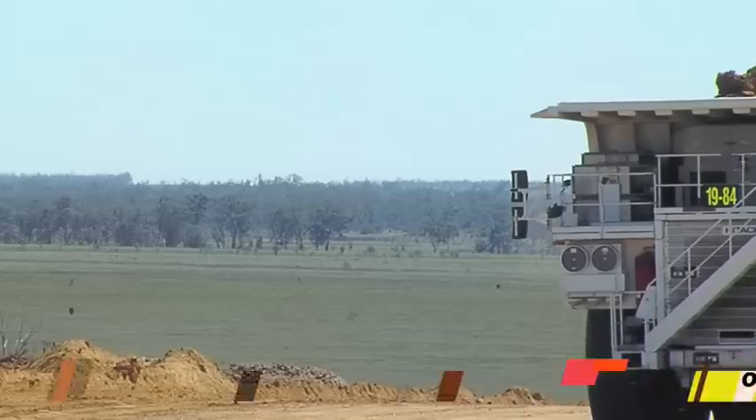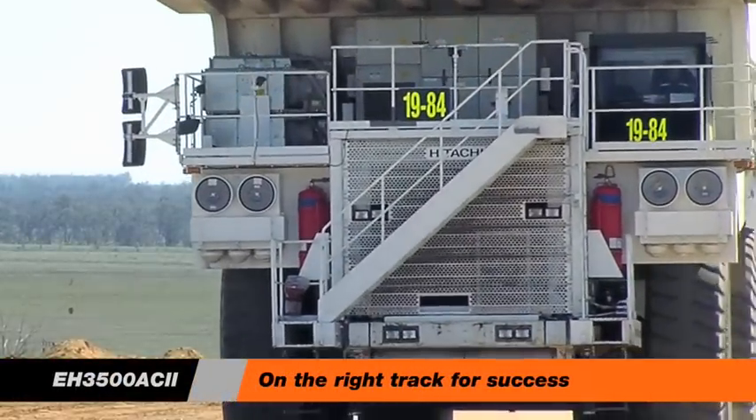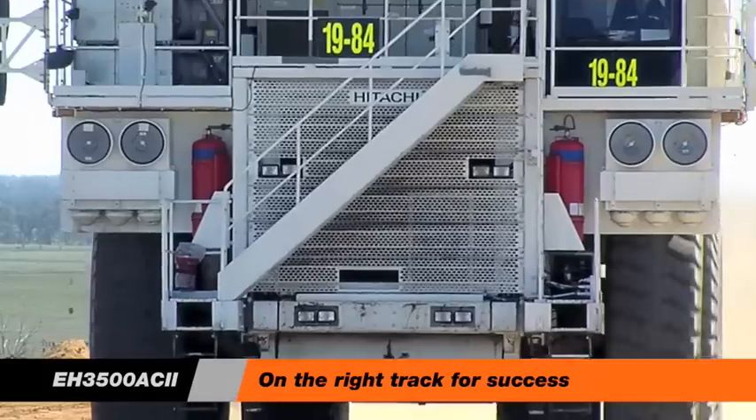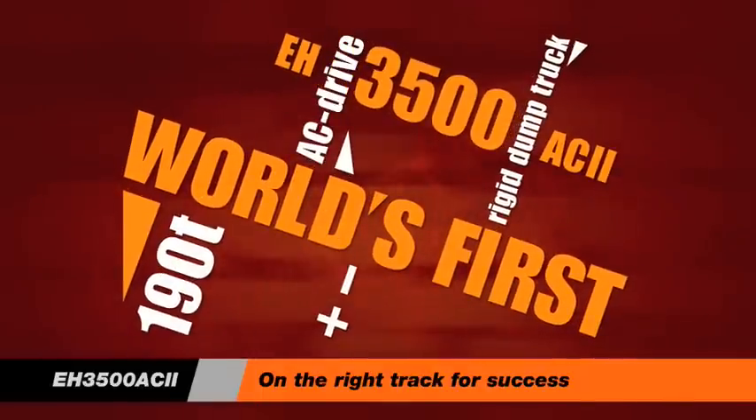This new truck represents the first step in Hitachi's long-term plan to manufacture mining rear dump product, and the performance and calculated economics of the EH 3500 AC clearly indicate that we are on the right track for success.